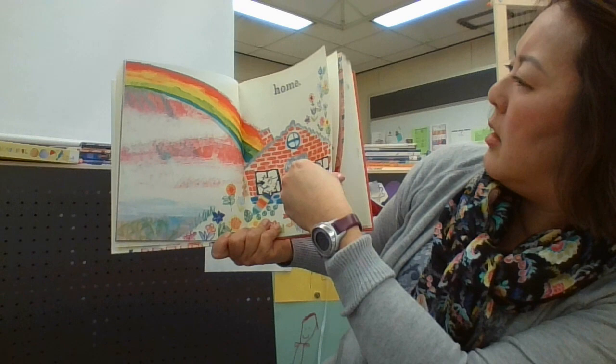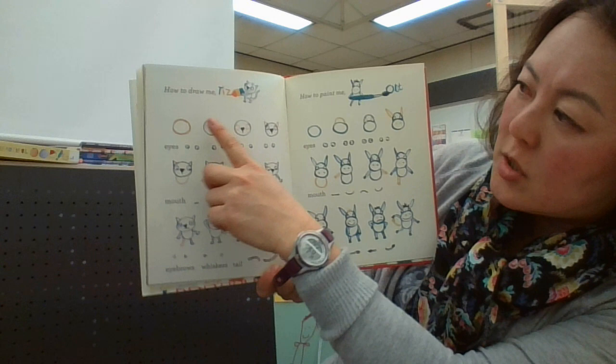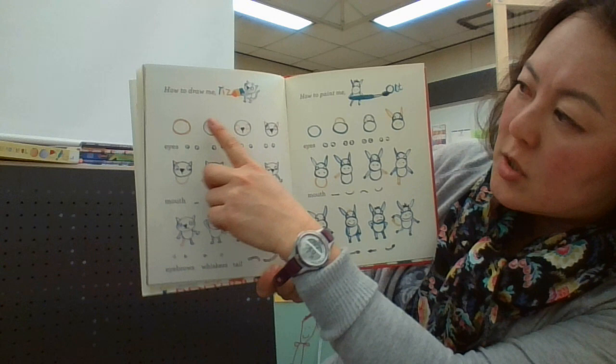Did you like it? Back here they show you how to make a cat — with a circle, a triangle for the nose, two dots for the eyes. See you next time! Bye!